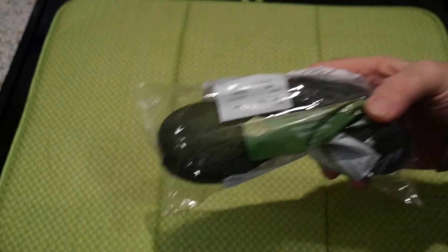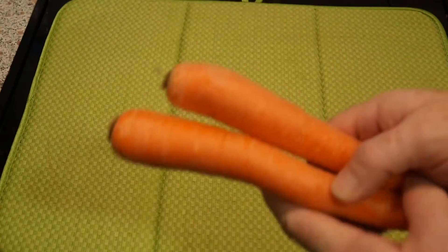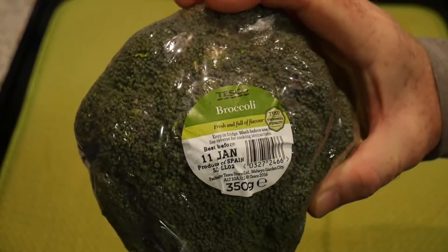Three bananas, 41p. A couple of avocados, 79p — ripe and ready avocados. Just two carrots, 12p — that's really expensive! A head of broccoli, 49p — about the same price as Aldi and Lidl. And cherry tomatoes, half price.